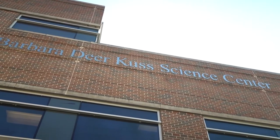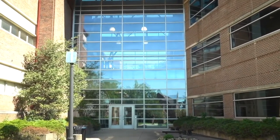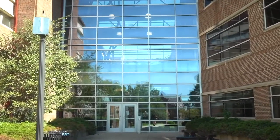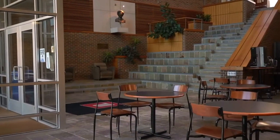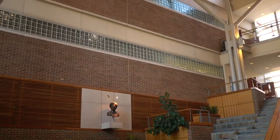The building's newest addition is the nursing simulation lab, which allows nursing students to practice patient care prior to clinicals as well as their work with patients. The lobby area is a great gathering space for students throughout the day.